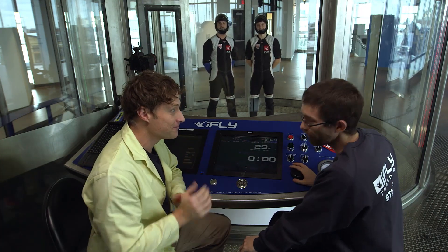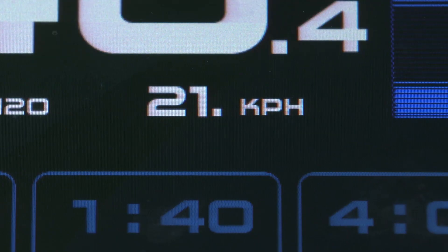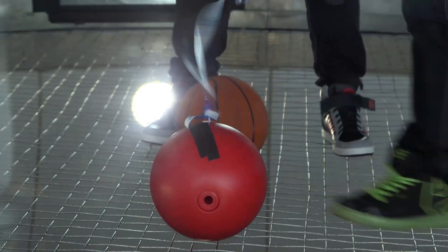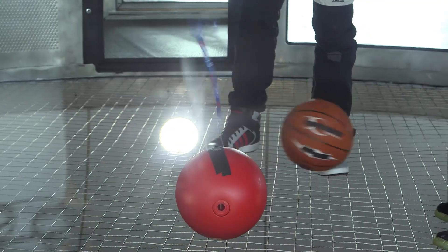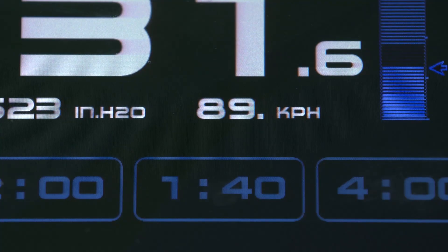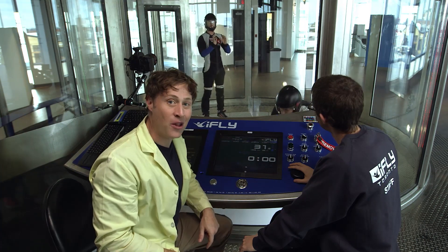All right, let's fire it up. Firing it up. 35, 58 — nothing happening yet. This number here is the one we're looking at to see how fast the air is moving. 86 — something's starting to happen. 89 — wind speed of basketball, 89 kilometers an hour.